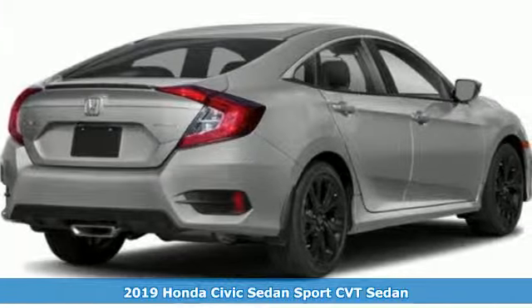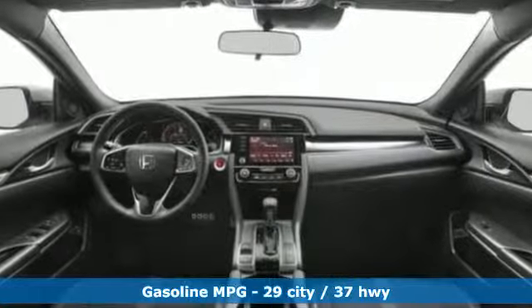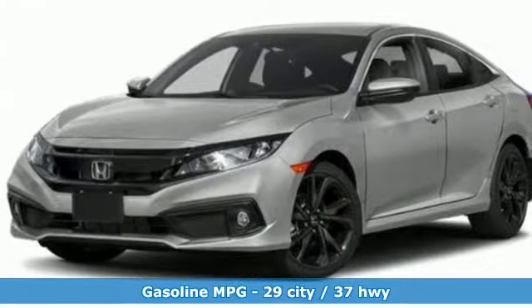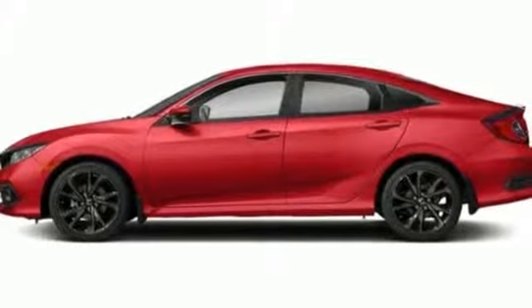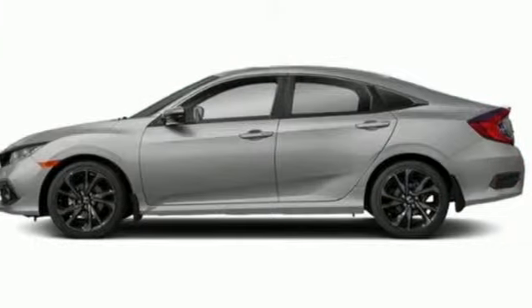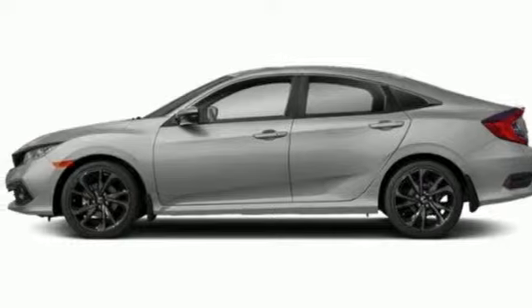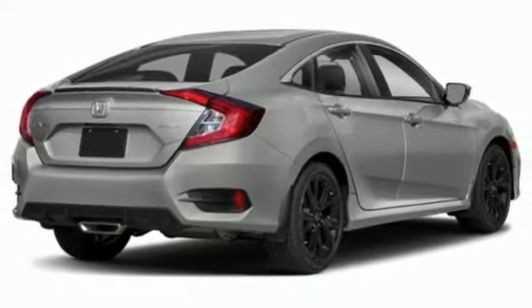It boasts an impressive list of features like these: streaming audio, smartphone wireless charging, air conditioning, remote engine start, manual tilting steering column, inline four-cylinder engine, aluminum wheels, gas pressurized shocks, and doors and push-button start proximity key. It's a Honda, so longevity comes standard.